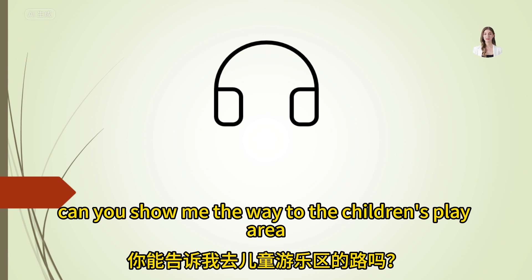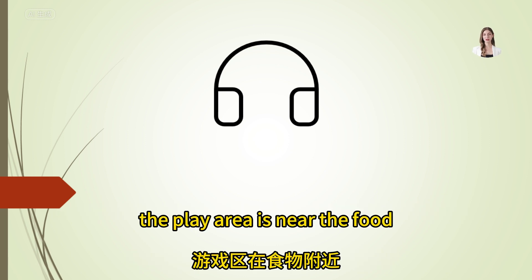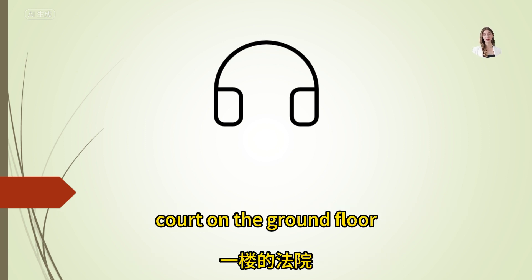Can you show me the way to the children's play area? The play area is near the food court, on the ground floor.